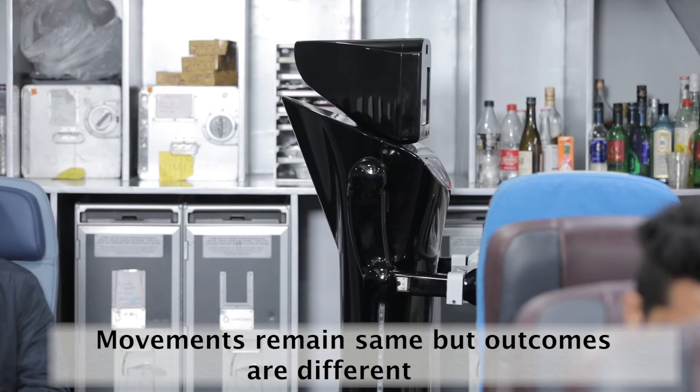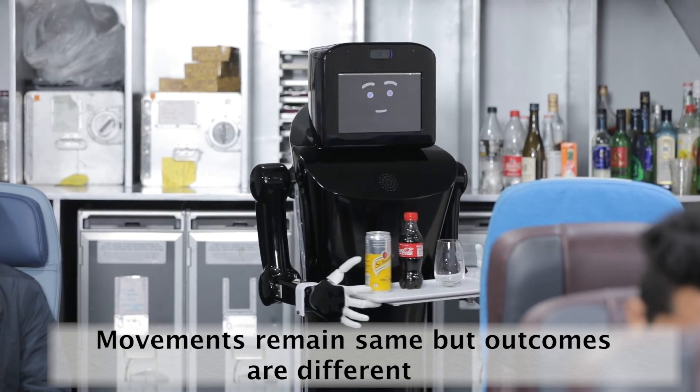If the same robot with the same algorithm is placed in a hospital, the learning is different and the response is different, while structurally it remains the same. If it is used to serve passengers within an aircraft, it works and learns in one way. If it is used to help nurses serve patients, it works differently. If placed at the reception of a hospital, it navigates differently. That's the cognitive aspect.